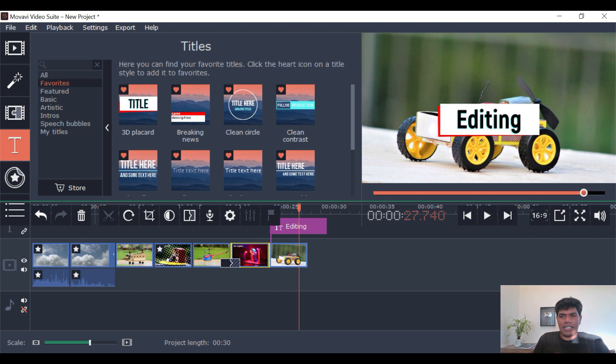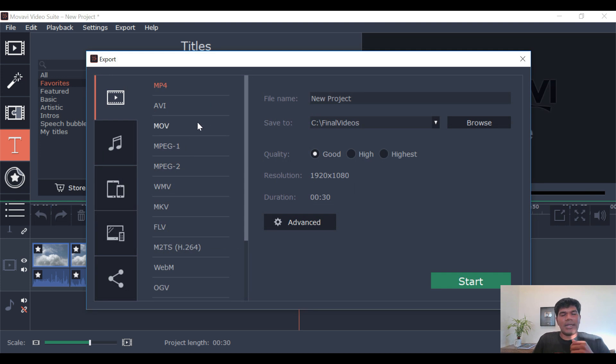Let's quickly see the export options. If you click on the export option, you can see it enables you to export in multiple formats — MP4, AVI, MOV, and many others. It also lets you choose the quality: good quality, high quality, or highest quality. So that is how it is to use it.